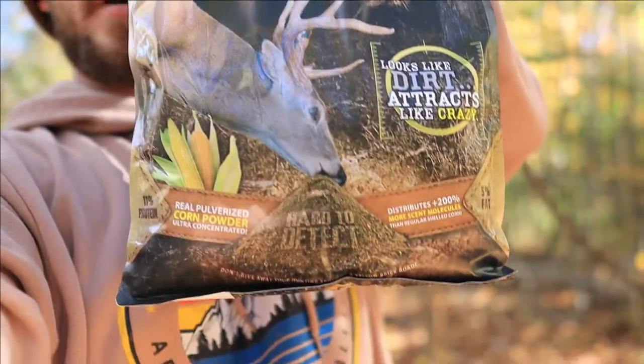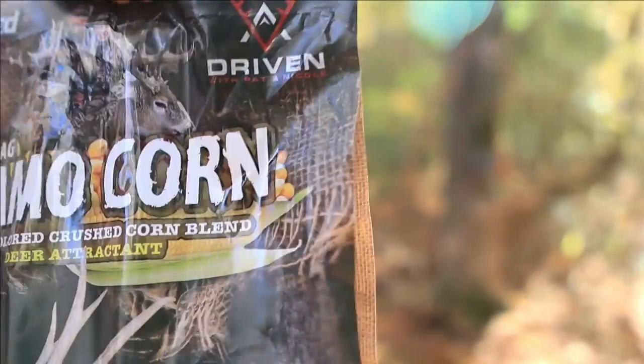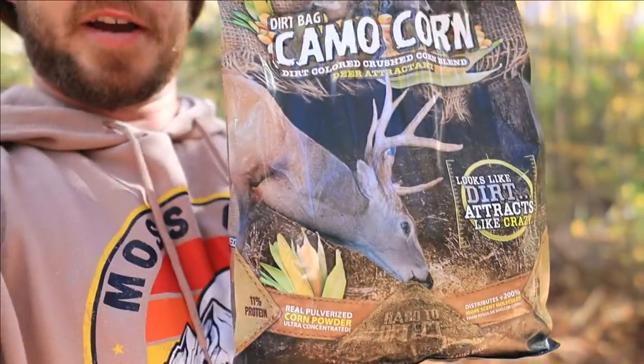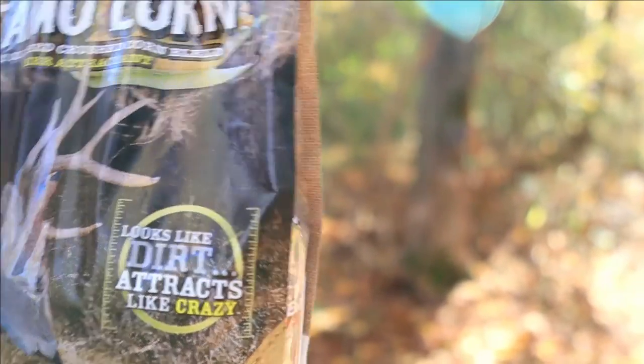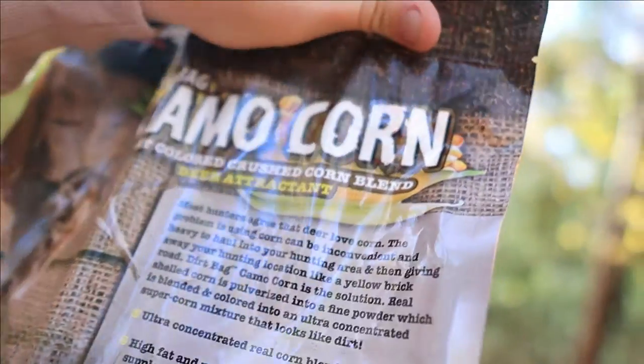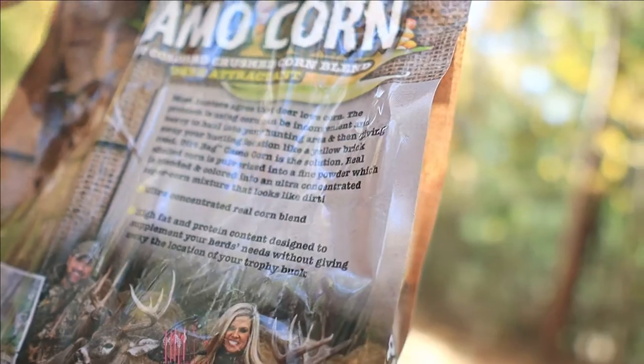This is from Driven with Pat and Nicole — I really don't know what they do but they make deer baits. It looks like dirt, attracts deer like crazy. It's pretty much dried molasses from what I've been told — it's a dirt-colored crushed corn blend deer attractant. Ultra concentrated, real corn blend, high fat protein content, designed to supplement your herd's needs without giving away your location.